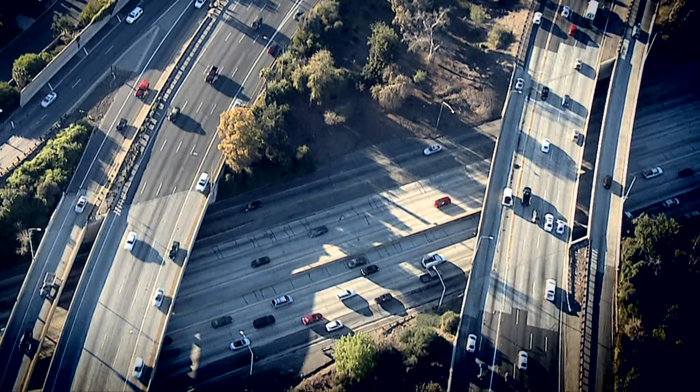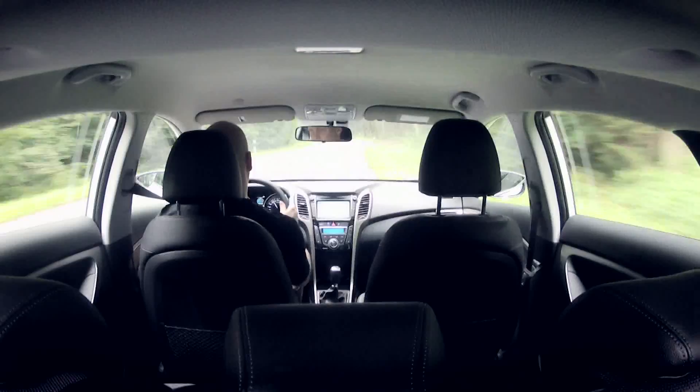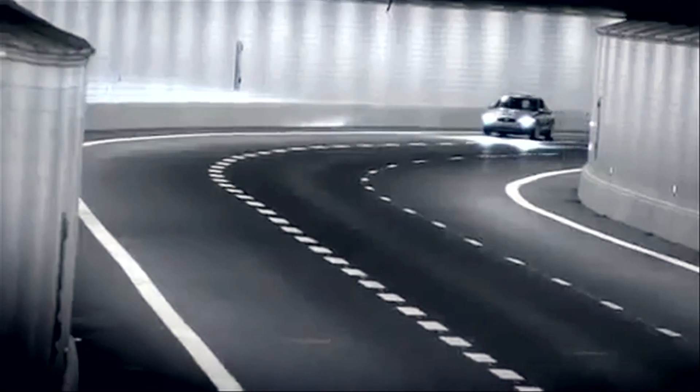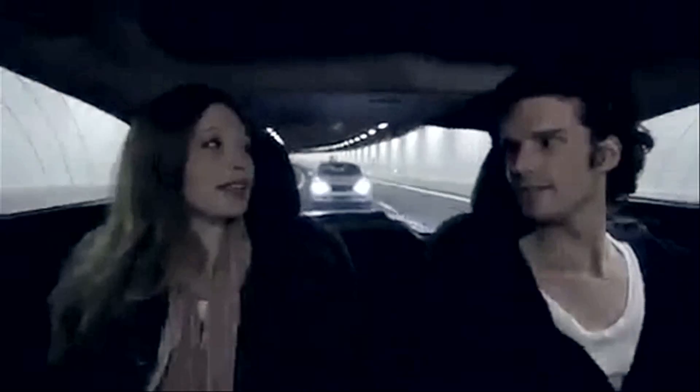At Euro NCAP, we are simulating rear-end crashes to evaluate the protection that car seats offer against whiplash neck injury. Following a crash, whiplash injuries can be hard to treat and often lead to lifetime discomfort or disability.